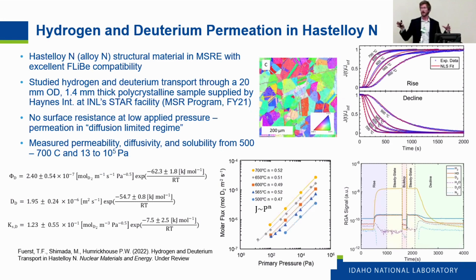We measured hydrogen and deuterium permeation in our lab as part of the MSR program. We looked at Hastelloy N, which was the structural material for MSRE because of its excellent compatibility with FLiBe. We used a 20-millimeter OD disk that was 1.4 millimeters thick of polycrystalline Hastelloy N supplied by Haynes International, and tested deuterium and hydrogen permeation through that structure. We were able to calculate permeability, diffusivity, and solubility from 500 to 700 degrees C with applied pressures from 13 Pascals to roughly one atmosphere.